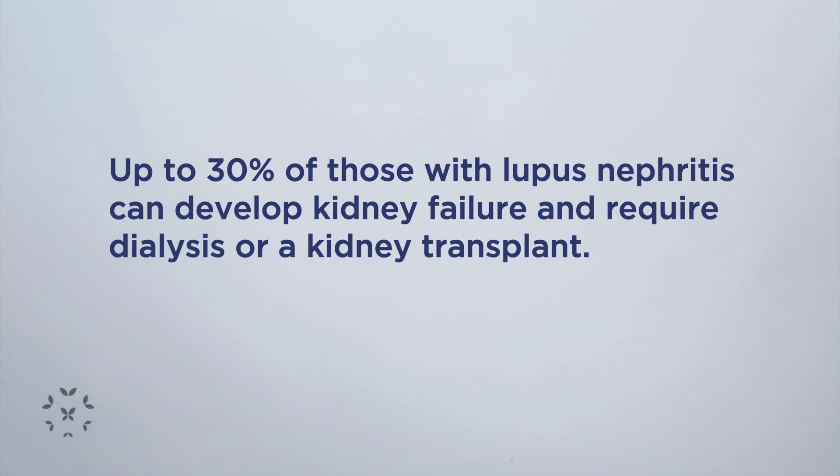Once somebody gets lupus nephritis, the risk is that they may develop kidney failure and require either dialysis or kidney transplantation. Up to about 30% of patients who develop lupus nephritis can go on to develop kidney failure.